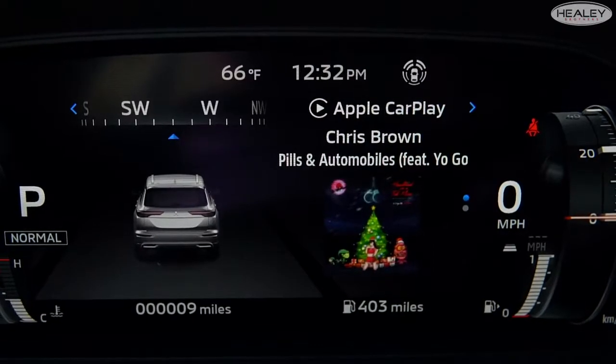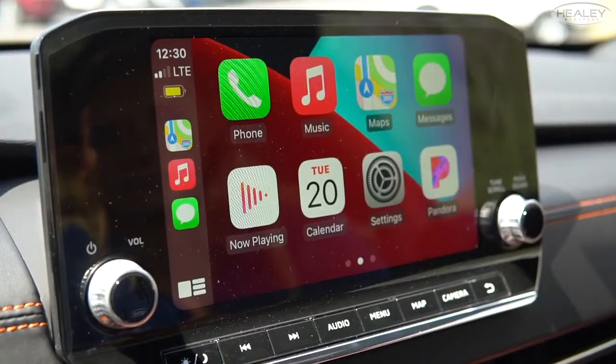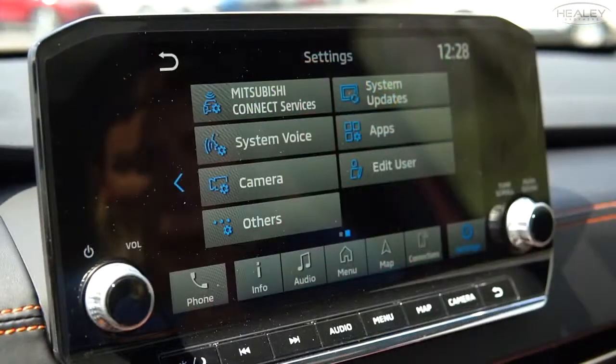Technology is loaded up in the 2022 Outlander. With a 12.3-inch digital driver display, wireless Apple CarPlay and Android Auto, Mitsubishi Connect, and MyPilot — you're all set.